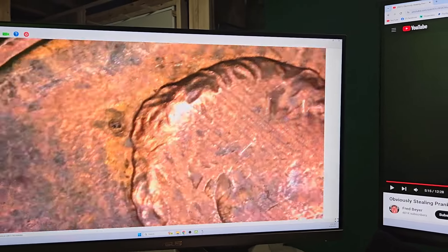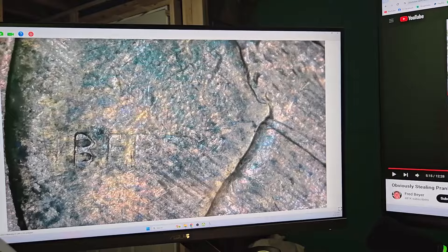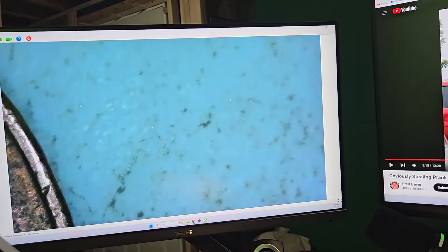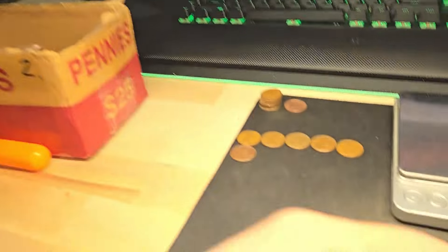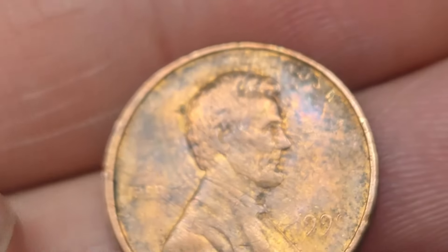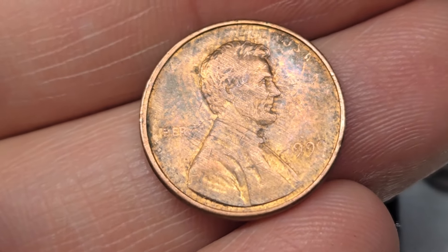Let me show you guys underneath the microscope. You can see that In God We Trust is gone, most of Liberty's gone, and the date — I think it's a 1990. It's a very weak strike. That's pretty cool — I'm pretty sure that's a nice grease error. Let's keep on digging.